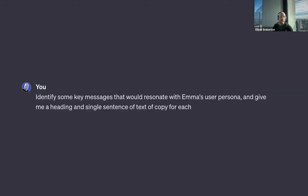I could follow up and say: 'Can you identify some key messages that would resonate with Emma's user persona?' Feed that persona back in — it's your briefing document to the staff, and it's also your briefing document to AI. Think of it as onboarding your AI, which is a terrifying and brilliant new reality we now live in.